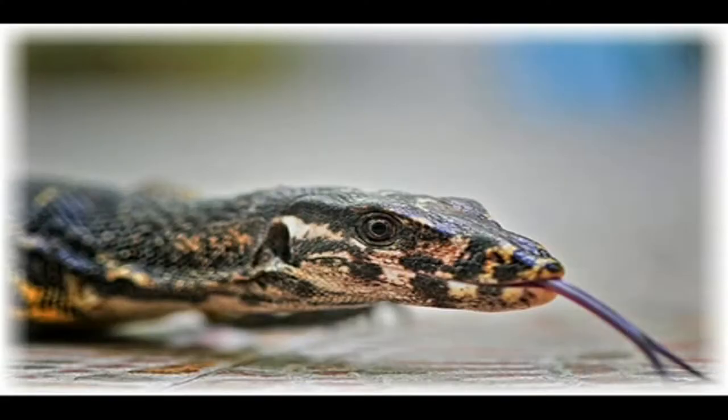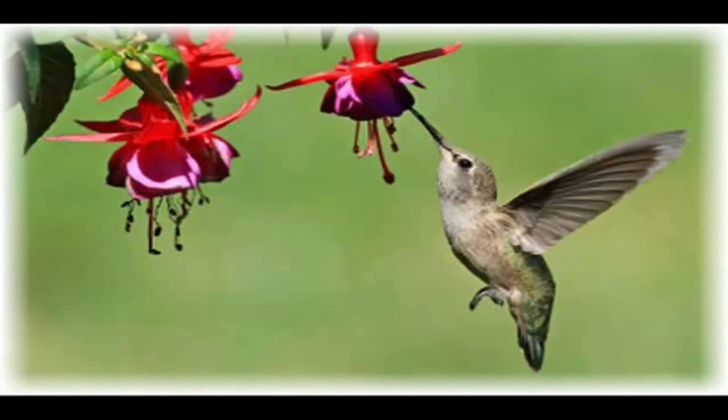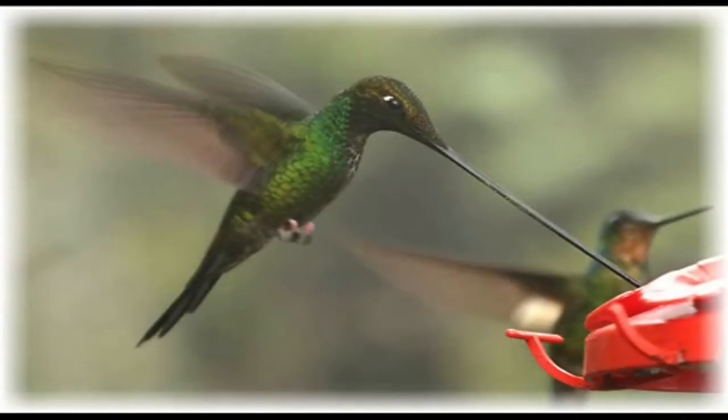A lot like a lizard. So the next time you see a hummingbird feeding, try looking very close and see if you can see its long tongue trapping the most juicy nectar.